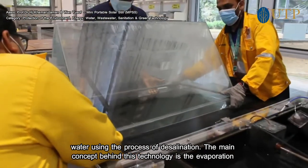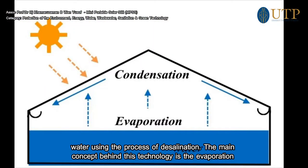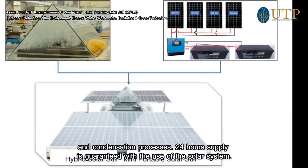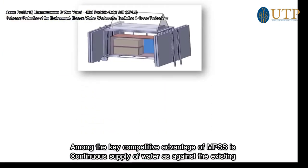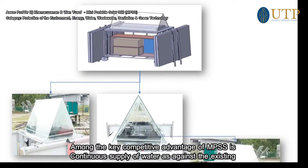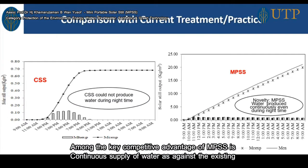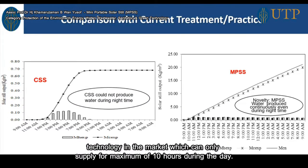The main concept behind this technology is the evaporation and condensation processes. A 24-hour supply is guaranteed with the use of the solar system. Among the key competitive advantages of the MPS is the continuous supply of water, as against existing technology in the market which can supply for a maximum of 10 hours during the day.